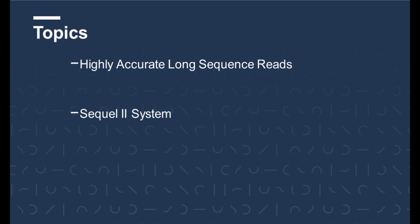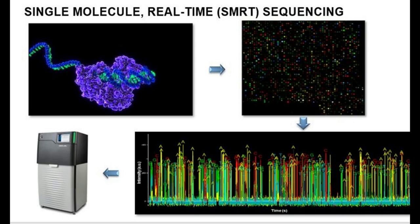My presentation will cover two topics today. First, I will introduce highly accurate long sequence reads that are uniquely enabled by the PacBio sequencing technology, and then I will talk about the new Sequel 2 system that we just launched weeks ago.